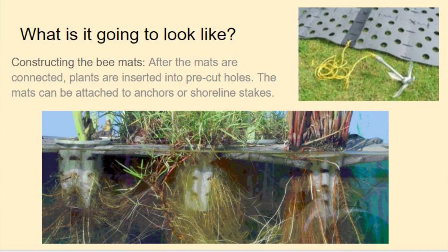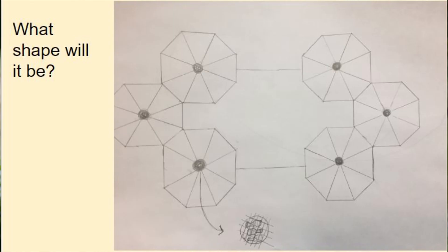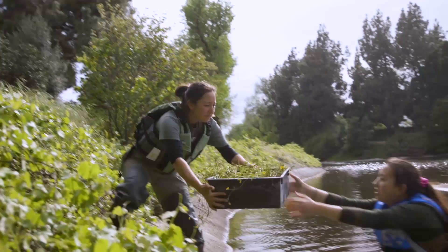We worked together to create a design suitable for the Arboretum. First, we learned about floating islands and how they benefit water quality, reading research papers and determining the best materials to use. Next, we created our individual designs, discussed them with the group, and collaborated to refine our individual ideas into four group ideas. Then we presented to Arboretum staff, discussed each group design with everyone, and decided on the final design.